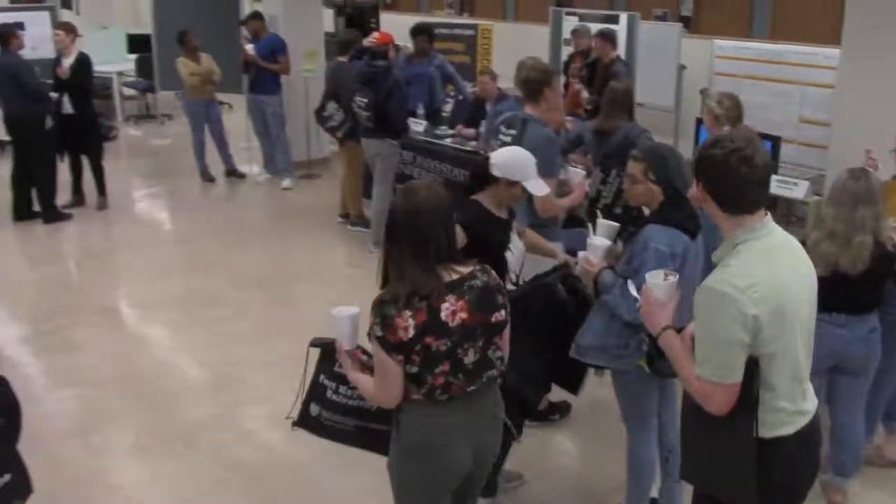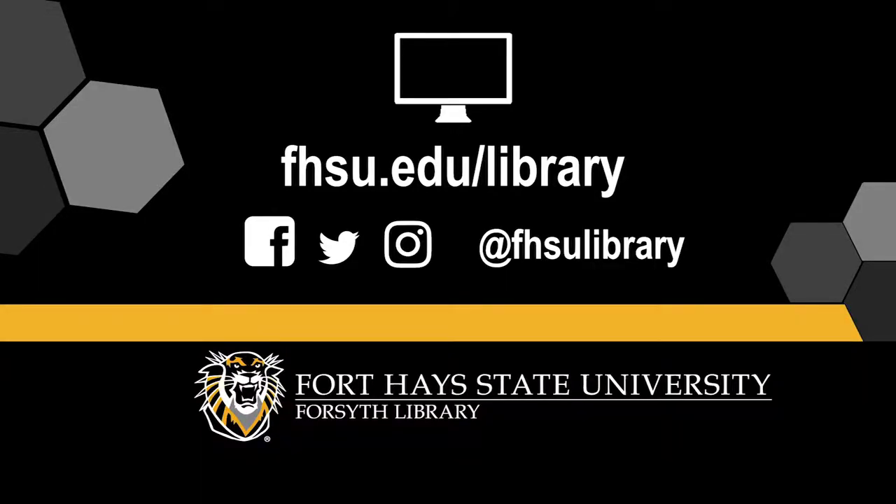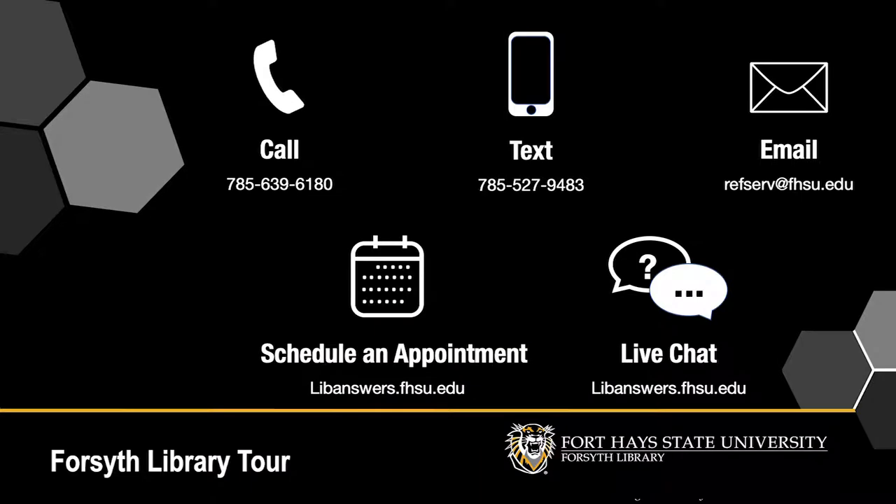Check in at the library often. We're always offering a wide array of educational and enjoyable events and displays. We hope to see you soon!